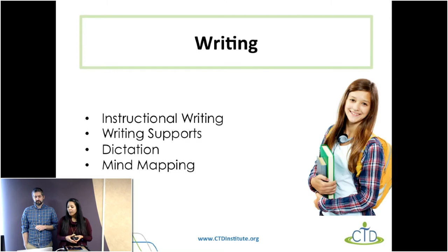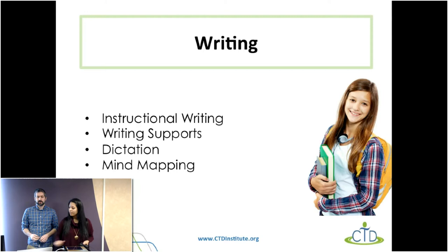Getting into the meat of our presentation, we've broken this down into two sections, both focusing on writing. We're looking at instructional writing tools — tools that supplement how students are learning — and then specific writing supports that help directly with the writing process. We also want to mention dictation and mind mapping. A lot of the tools we're going to look at are apps for mobile devices and Chrome extensions, and we also have the Smart Pen that we'll look at later.